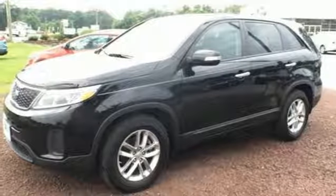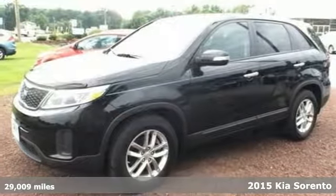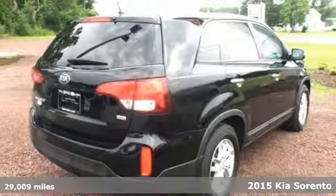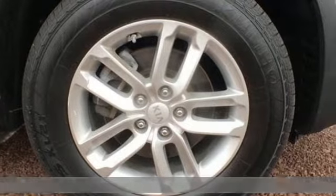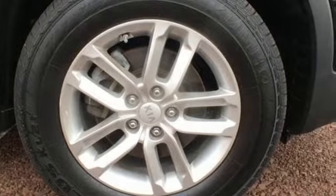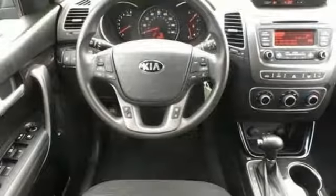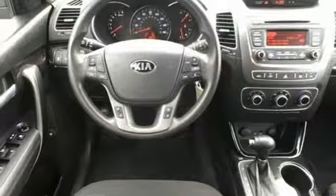Here's a 2015 Kia Sorento — a perfect blend of efficiency and functionality. This Sorento has everything you need and more. It's loaded with remote keyless entry, a multi-function steering wheel, and Bluetooth wireless technology so you can stay connected on the go.